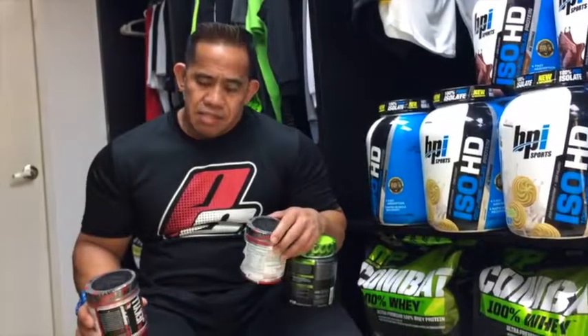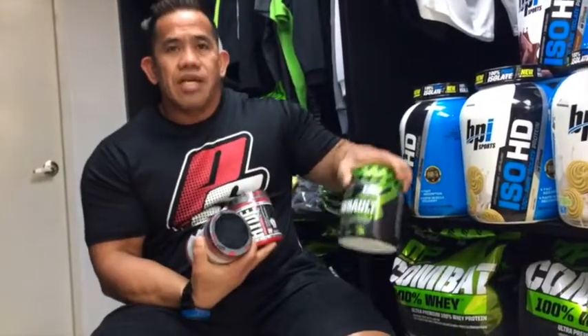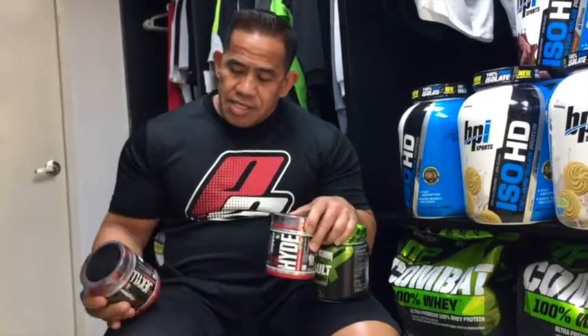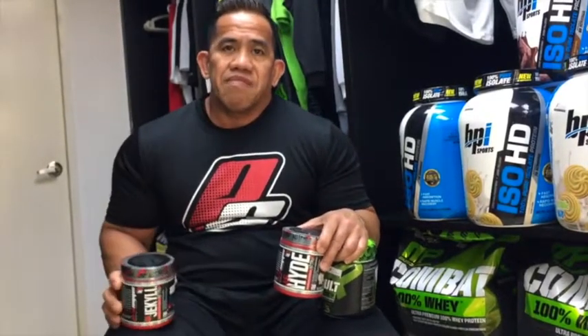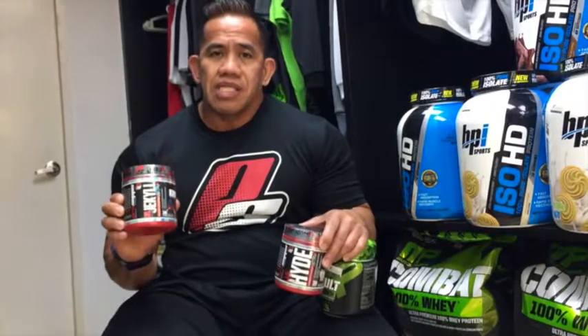For pre-workout usage, they have different types of pre-workout: Dr. Jekyll, Mr. Hyde, and Assault. It depends on your caffeine tolerance — if your caffeine tolerance is a bit light or you're a beginner, you can take Dr. Jekyll, which is light in caffeine, only 100mg of caffeine.